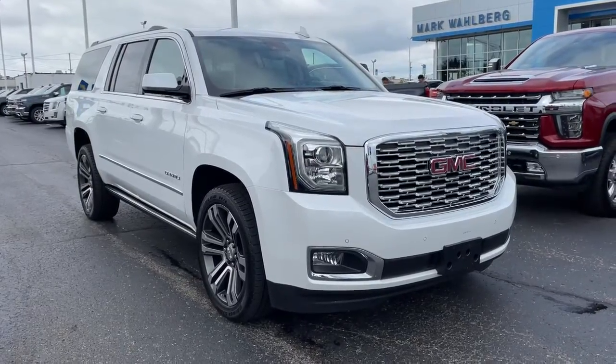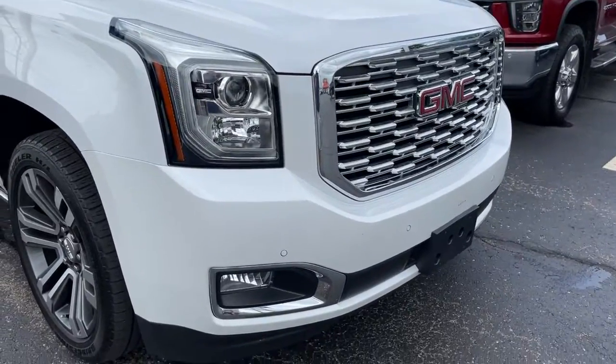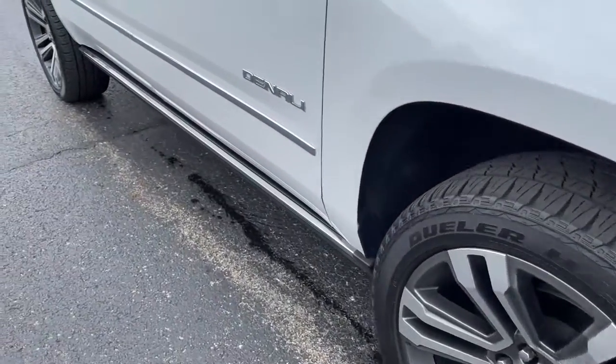Picture yourself in the 2020 GMC Yukon XL. With less than 20,000 miles on the odometer, this vehicle provides excellent value.